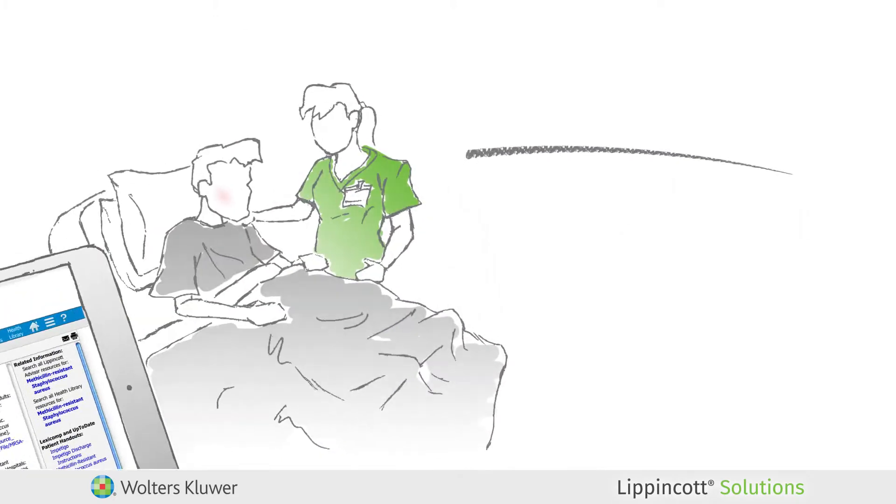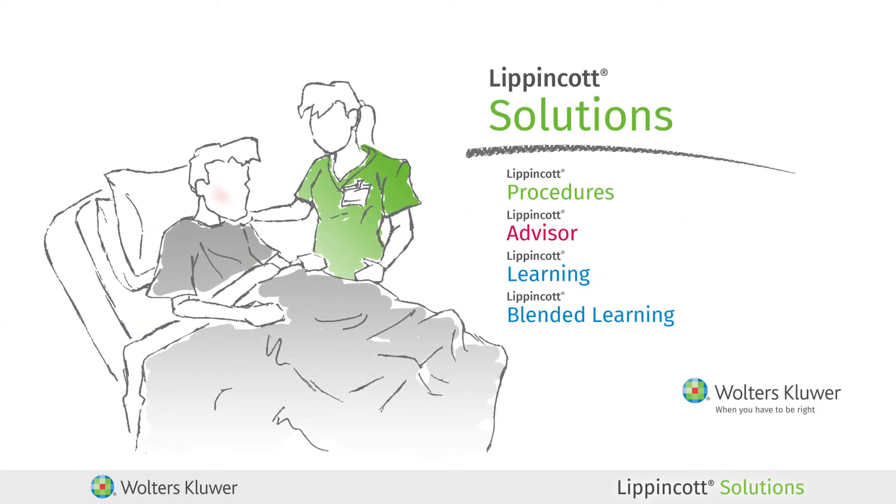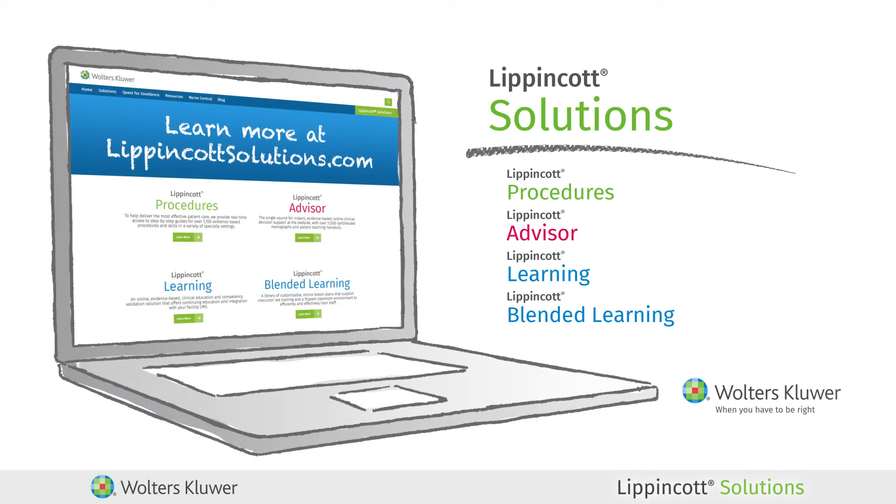In the end, your patient's condition has improved and you prevented Redman syndrome because you implemented evidence-based best practice interventions from Lippincott Solutions. Standardize care, save time, streamline workflows, and improve outcomes with Lippincott Solutions.